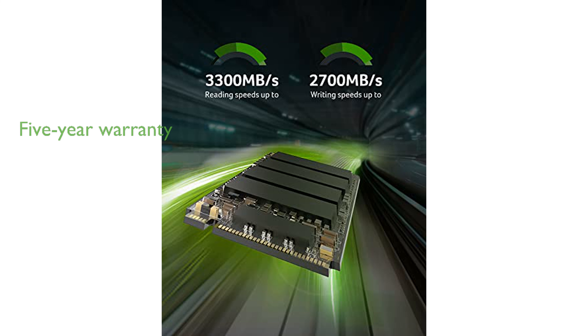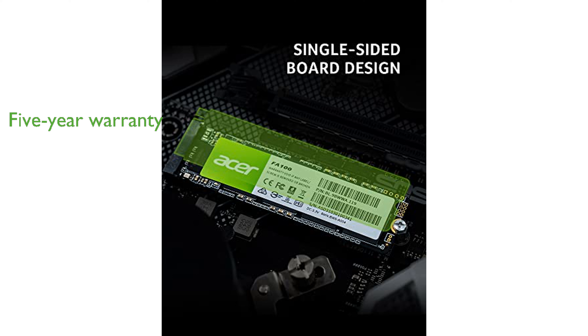The Acer FA100 is backed by a five-year limited warranty, offering peace of mind and reliability for long-term use. Developed with advanced 3D NAND technology, this SSD delivers consistent performance and durability.